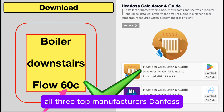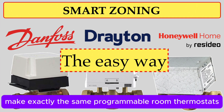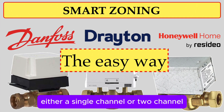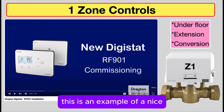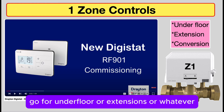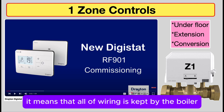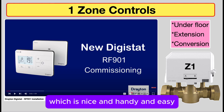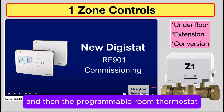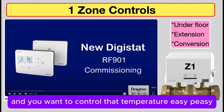All three top manufacturers — Danfoss, Drayton, and Honeywell Home — make exactly the same programmable room thermostats, either single channel or two channel. Here's an example of a nice, easy single-zone installation that might go for underfloor heating, extensions, or whatever. Because it's radio frequency RF, all the wiring is kept by the boiler — which is nice, handy, and easy — and then the programmable room thermostat moves around the house wherever you are and you want to control the temperature. Easy peasy.